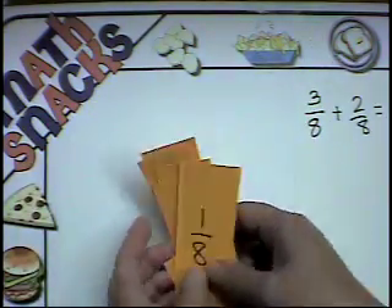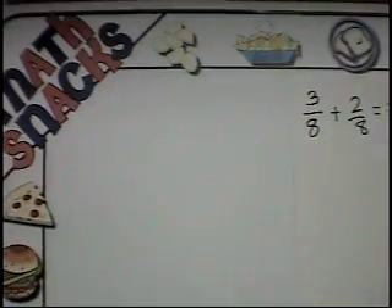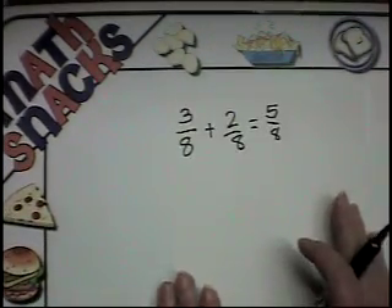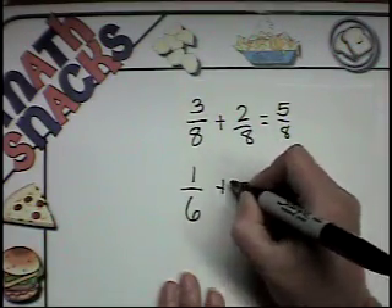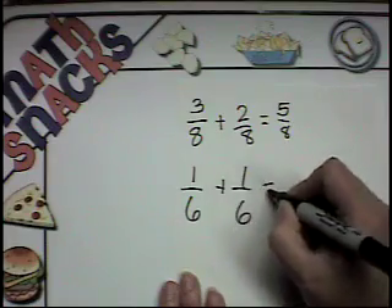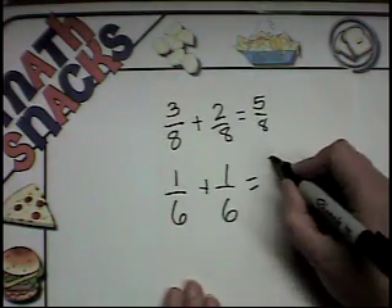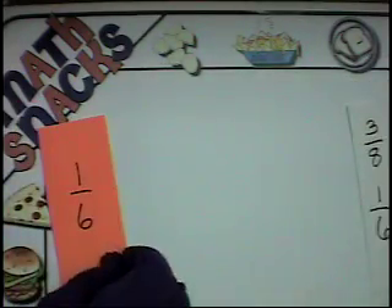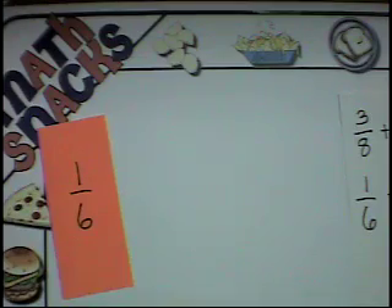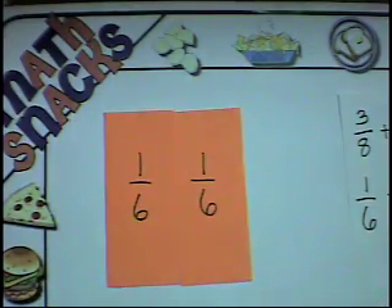Want to try another one? Sure. How about one-sixth and one-sixth? I bet I can do it in my head. Two-sixths. Let's see if you're right — here's one-sixth and one-sixth more joined together makes two-sixths. You're right.